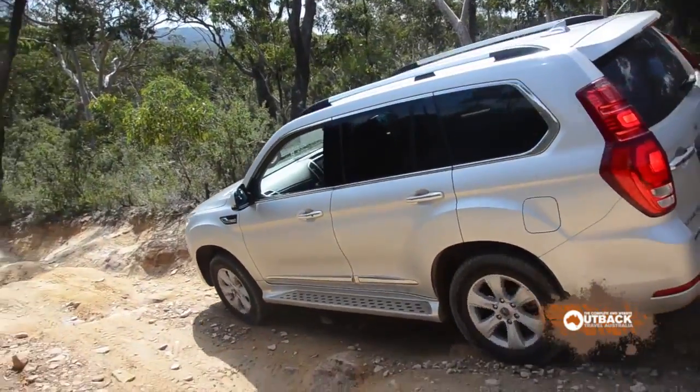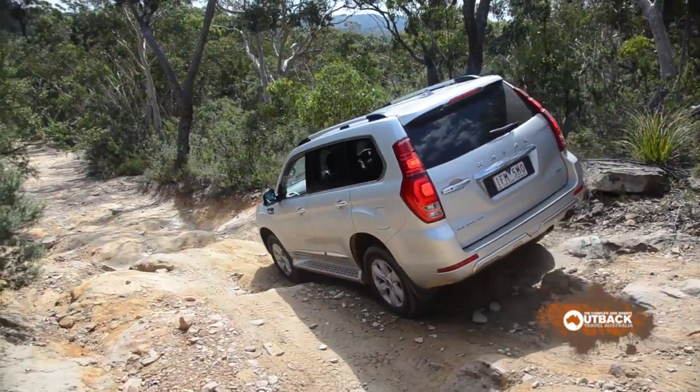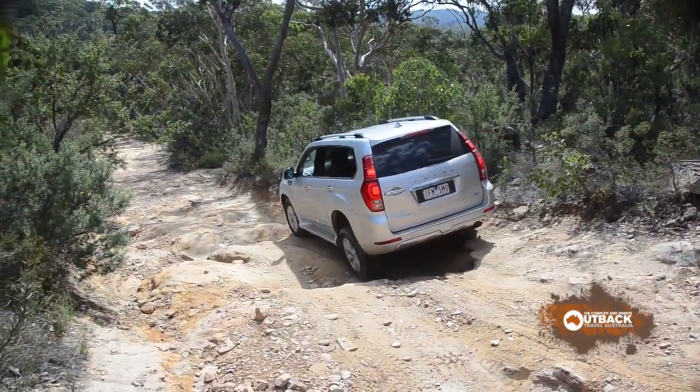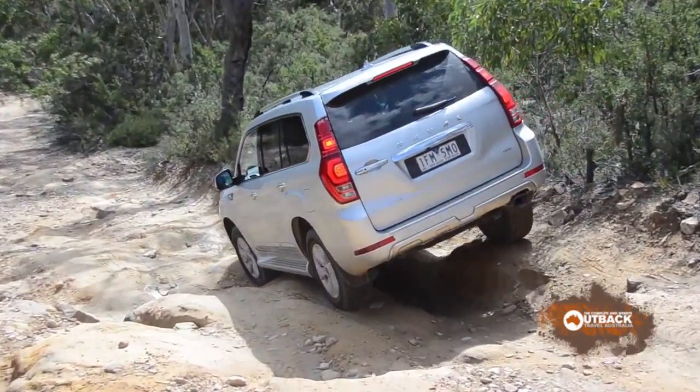However, the hill descent control isn't slow enough for this particular piece of terrain, but works fine on fire trails with gentler slopes.